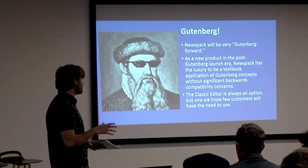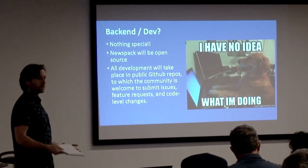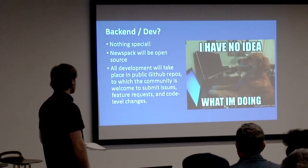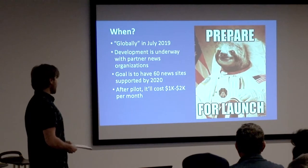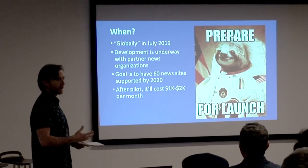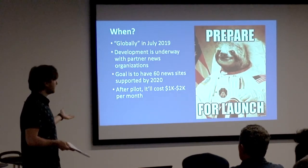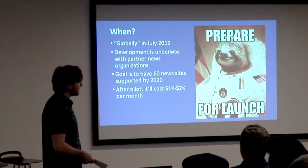Obviously the classic editor is always going to be an option, but the folks at WordPress hope publishers stick with Gutenberg. As for the back end — nothing special — it's going to be all open source. You can post your suggestions and fixes in GitHub, kind of the same way you might interact with it now. There's no hard concrete date when Newspack will come out, but they're saying July. There are just a couple dozen publications that are the trial publications for Newspack as it's being developed to incubate it. The target of July — they want to have 60 publications by 2020.